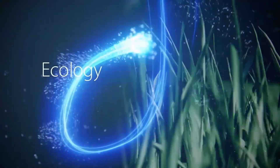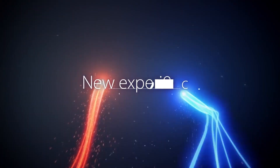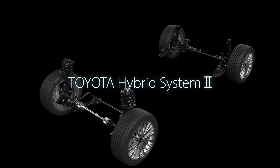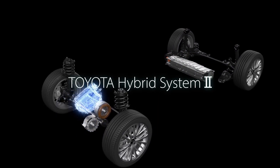Giving unparalleled fuel efficiency and awesome driving performance with highly responsive handling — that's the innovative Toyota hybrid system. Our hybrid system keeps evolving through continuous design and development.